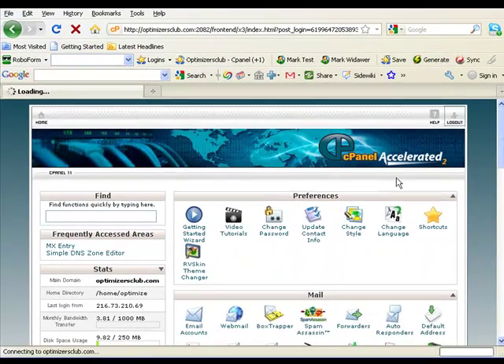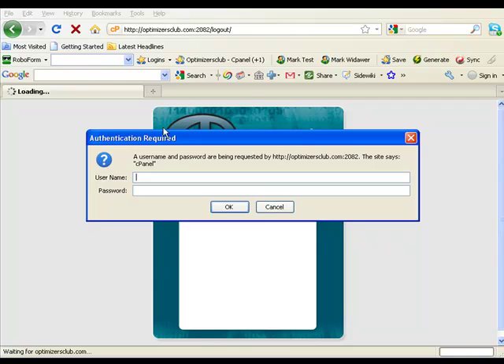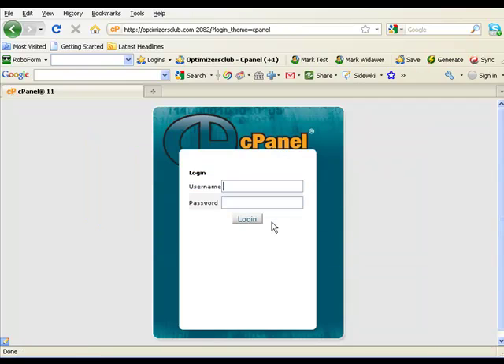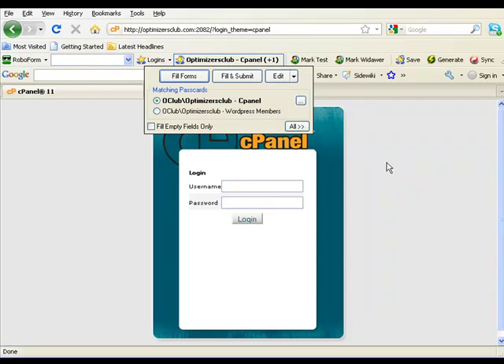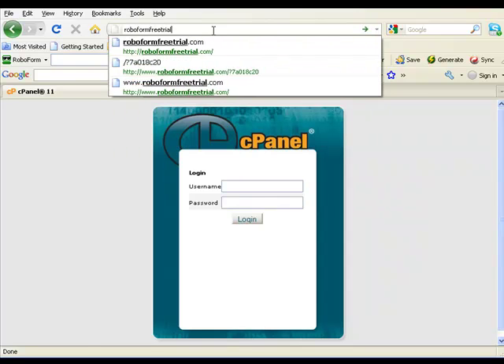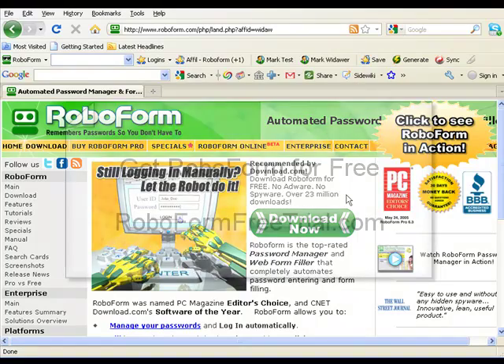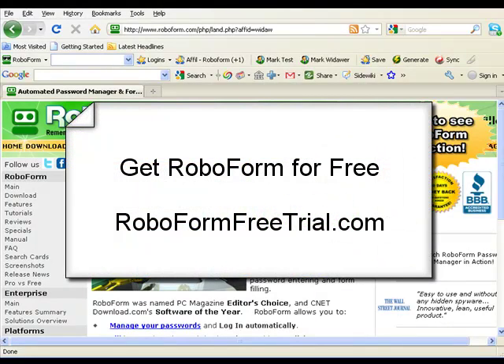Those little login boxes that pop up with cPanel — that's cPanel doing it, not RoboForm. I just click Cancel, get to the screen, and my RoboForm login is right there. Go to RoboFormFreeTrial.com to test it out. It's really an amazing piece of software and it'll save you a lot of time — and a lot of anguish, because if you're like me, you've probably forgotten a few passwords in your day. Give this a shot and let me know what you think. Hope that was helpful.